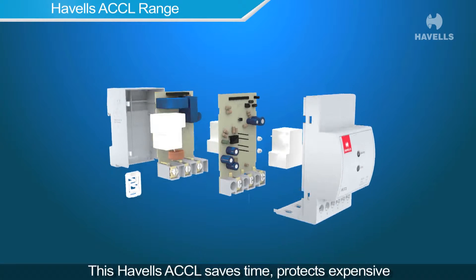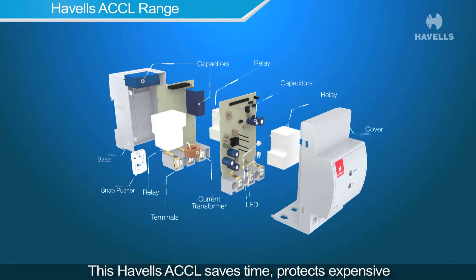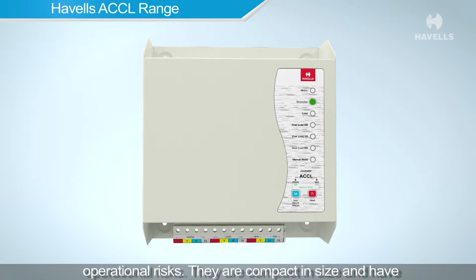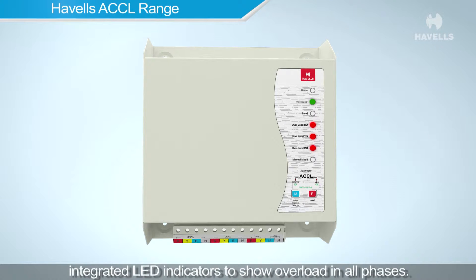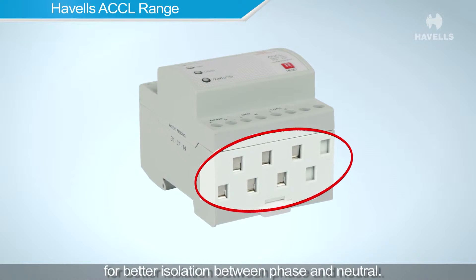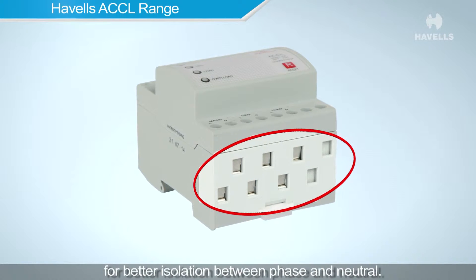The Havells ACCL saves time, protects expensive gensets from overloading, and prevents fatal operational risks. Compact in size, it has integrated LED indicators to show overload in all phases. A staggered terminal design is provided with bottom wiring for better isolation between phase and neutral.